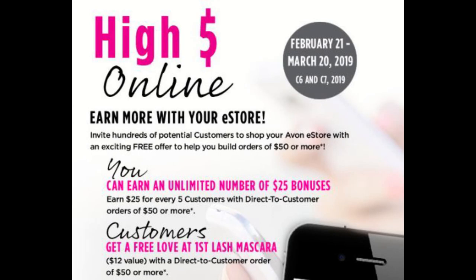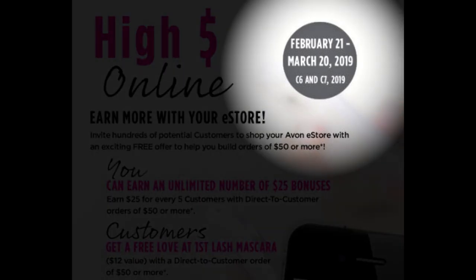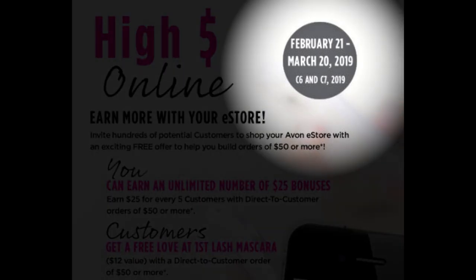Basically, in Campaign 6 to Campaign 7 of 2019 — essentially February 21st to February 20th of 2019 — Avon is doing a huge customer search and they are actually helping us try to boost our e-store and boost those e-store sales as representatives.